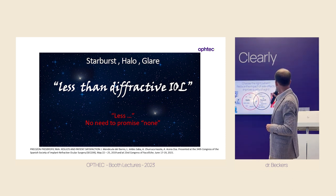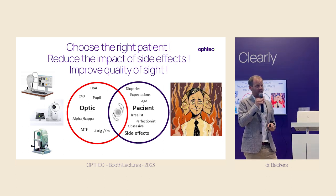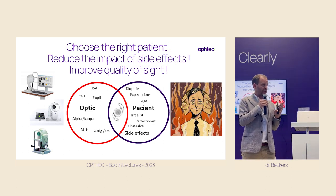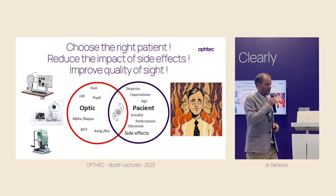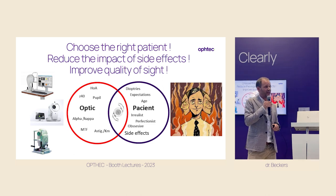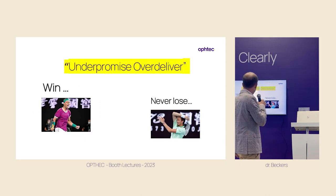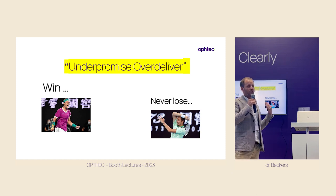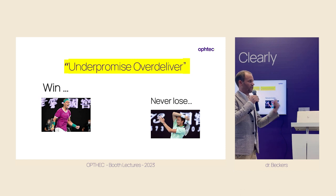This slide is about choosing the right patient. The key message: look at the expectations of your patients, try to match them, and find the right lens for every patient. Unhappy patients are dangerous — you don't want them in your clinic. Two key messages: under-promise and over-deliver. Never take away an ability a patient already has. Never give a myopic patient poor near vision. Always keep your promise.